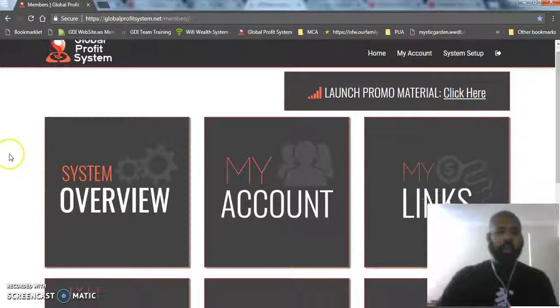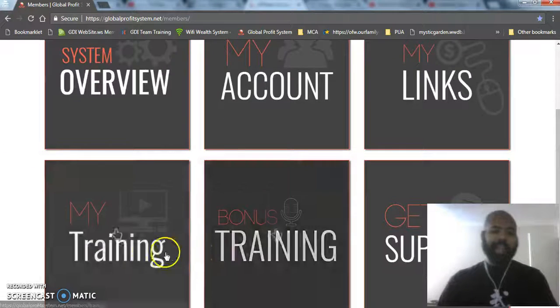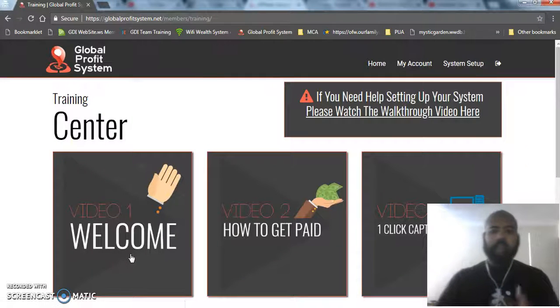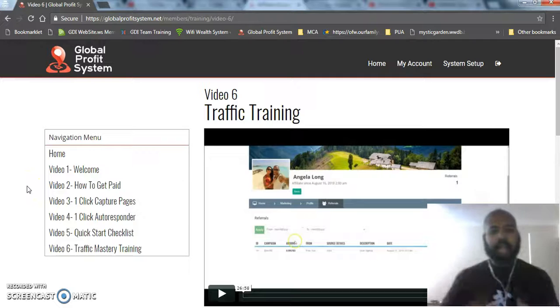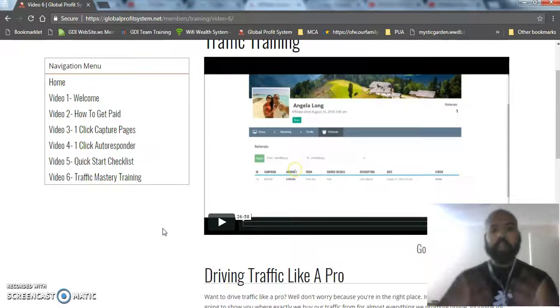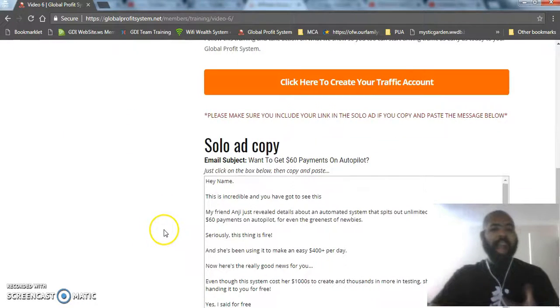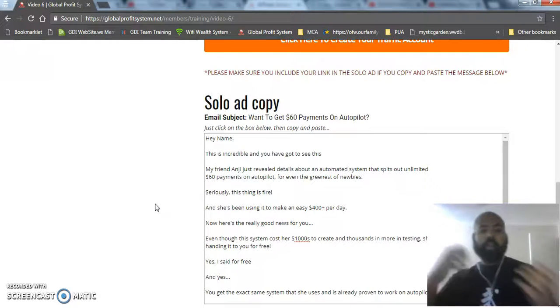If you're brand new to marketing online, the hardest thing for a lot of people is learning about your products — but we've already covered that because the videos explain everything. More importantly is getting traffic. The cool thing about this system is it's going to teach you how to get traffic from people that make six figures online doing the exact same thing. There's a video here that teaches you step by step how to start driving traffic, and they're also giving you a step-by-step email that you can copy and paste to convert that traffic.